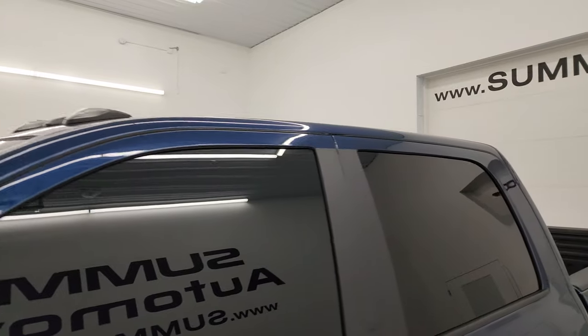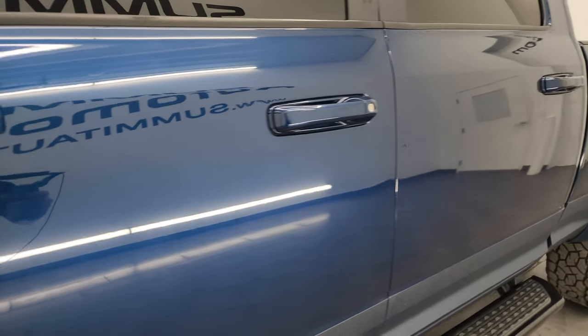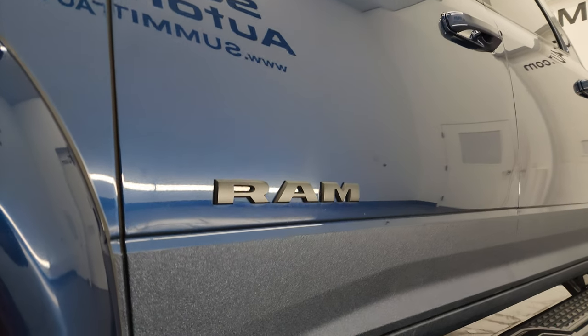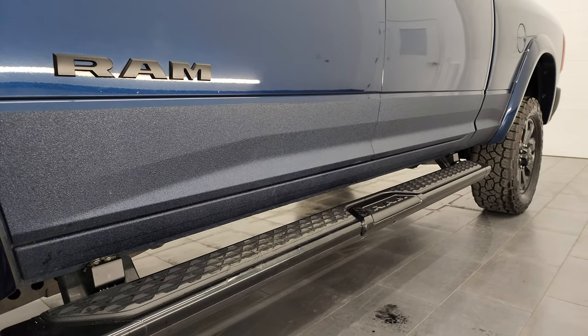Patriot Blue Metallic is the color. I shoot all my videos in 4K. If you like the video, subscribe to the YouTube channel, click the bell notifications to get updates on the videos I do each and every day, as well as having access to one of the largest catalogs of vehicle walkarounds on YouTube, and stay current on our ever-changing and vast inventory here at Summit Auto.